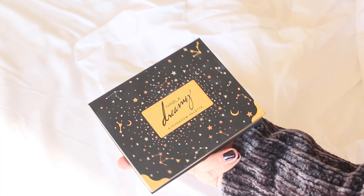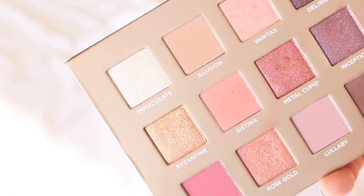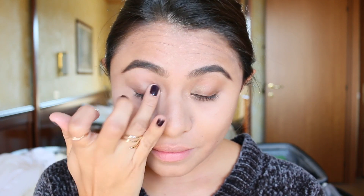I brought with me the Nabla Dreamy eyeshadow palette by Nabla Cosmetics. When you're traveling you don't always have enough time to do your makeup, so I will just use the shade 'Immaculate,' once again using my fingers because I love that. I'll apply it in the inner corner of my eye just to give it some light.